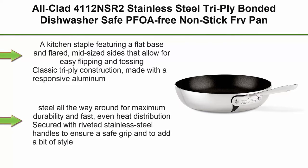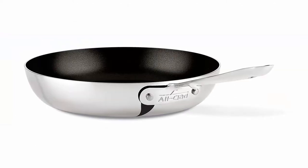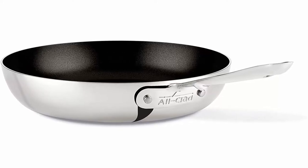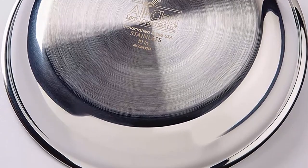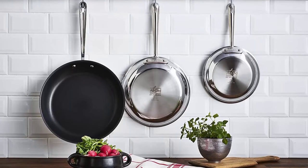Top 2: All-Clad 4112 NSR2 Stainless Steel Tri-Ply Bonded Dishwasher Safe PFOA-Free Non-Stick Fry Pan, 12 Inch, Silver. A kitchen staple featuring a flat base and flared mid-sized sides that allow for easy flipping and tossing. Classic Tri-Ply Construction made with a responsive aluminum core bonded together with 2 layers of durable stainless steel all the way around for maximum durability and fast, even heat distribution.